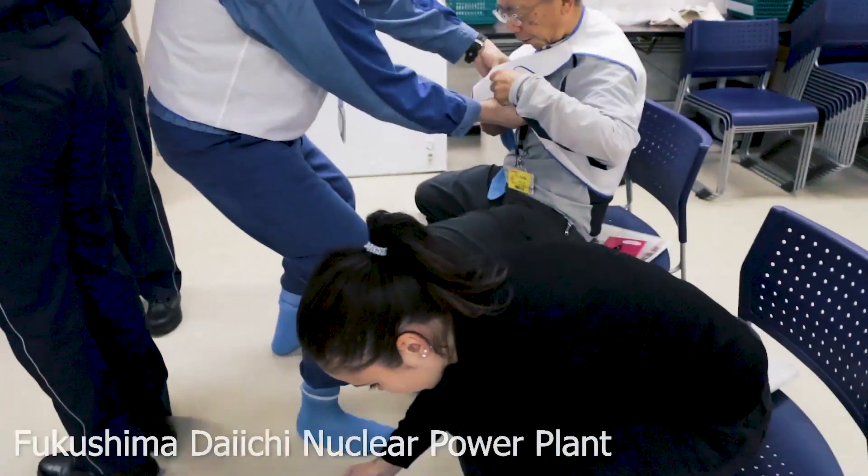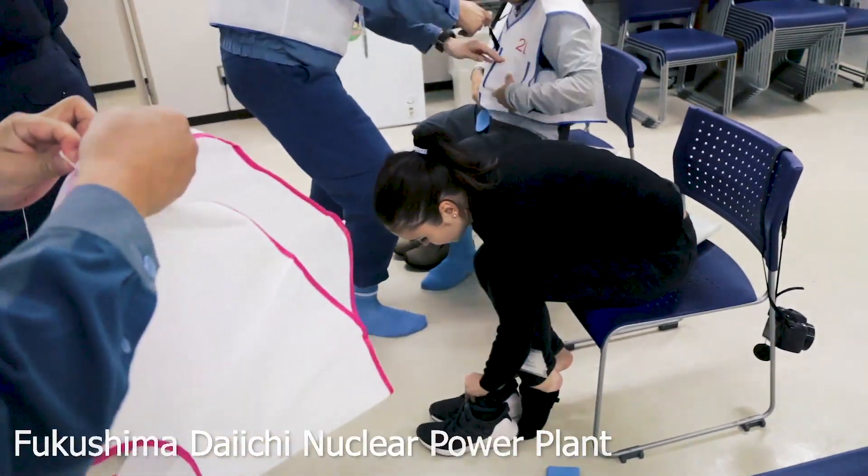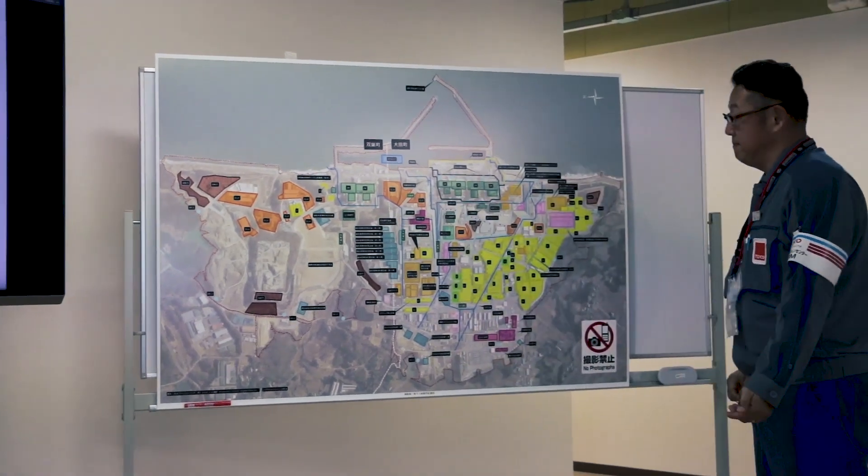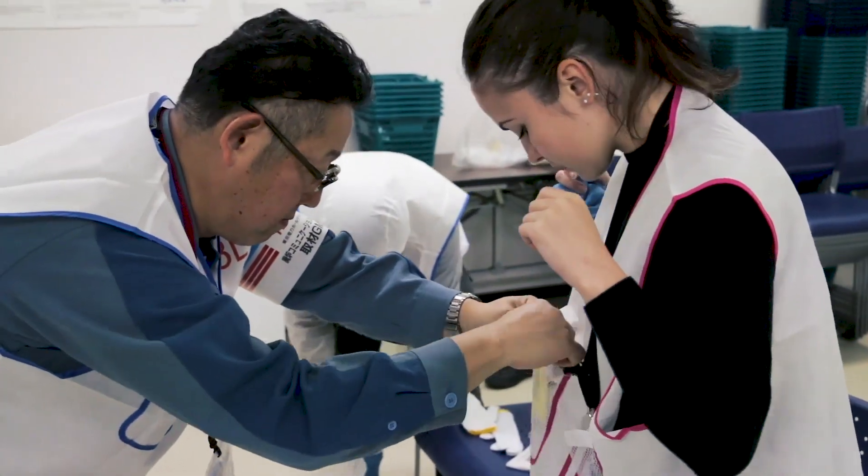More than 4,000 people work at the power plant each day, with 60% coming from the Fukushima region. The decommissioning process will continue for another 30 to 40 years while they continue this recovery.